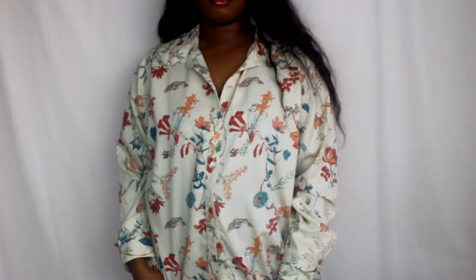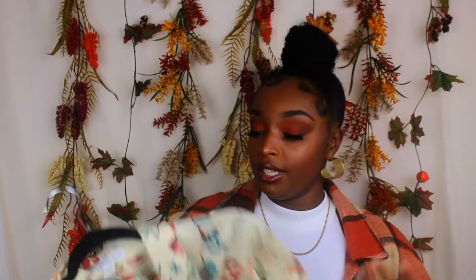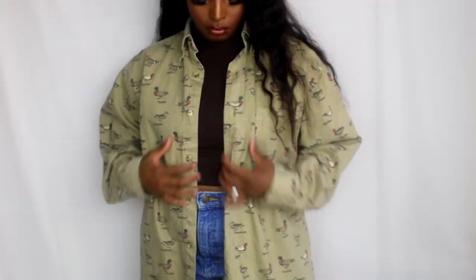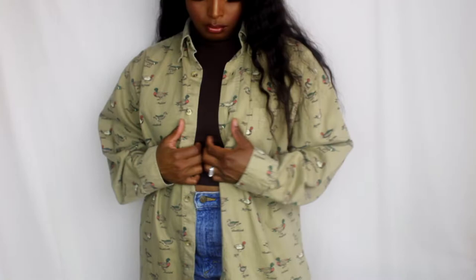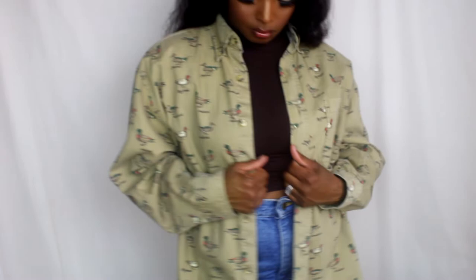I got this button-down shirt which I feel is a fall and spring piece — the flowers and colors are kind of springy, but it also has dark teals and I have booties that can match, so I can make it into a fall look too. The print really stood out to me. I also got this men's button-down — I really love the ducks on it, that's what sold me. I like to wear it oversized and open over a simple two-piece outfit with some thigh-high boots.